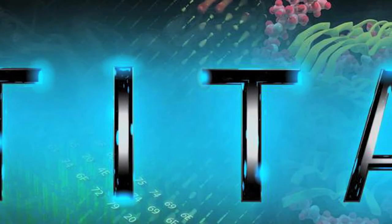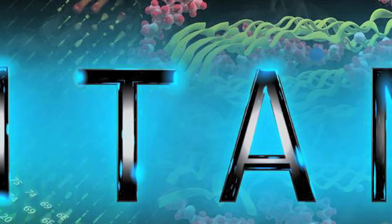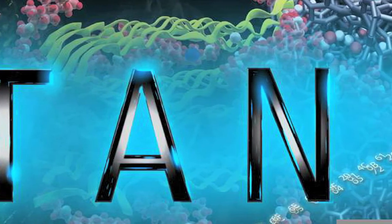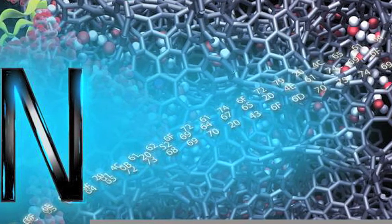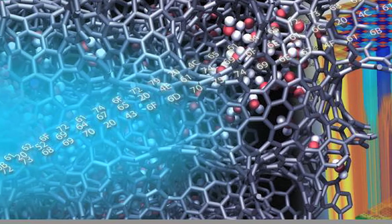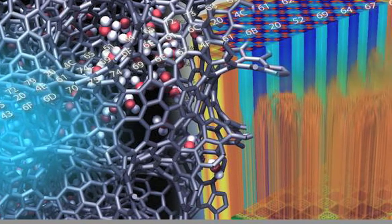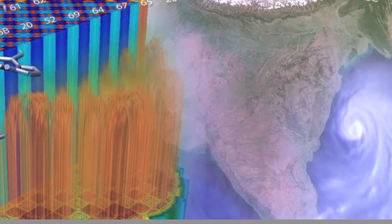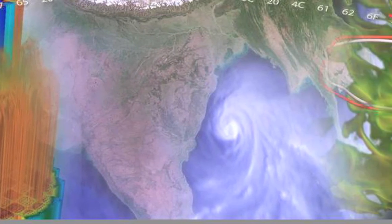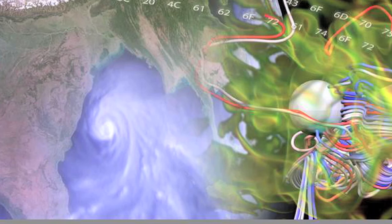With this massive capability — 17.59 petaflops — what can that do for real science? For science, it's really terrific. What it does is give us the ability to add resolution to our modeling and simulation of the world. We like to think of Titan as a time machine. It lets us look into the future with modeling and simulation and figure out what's going to happen with climate change, and try to figure out how to build new materials out of nanotubes or carbon fiber to lower the weight of cars and improve their fuel economy.